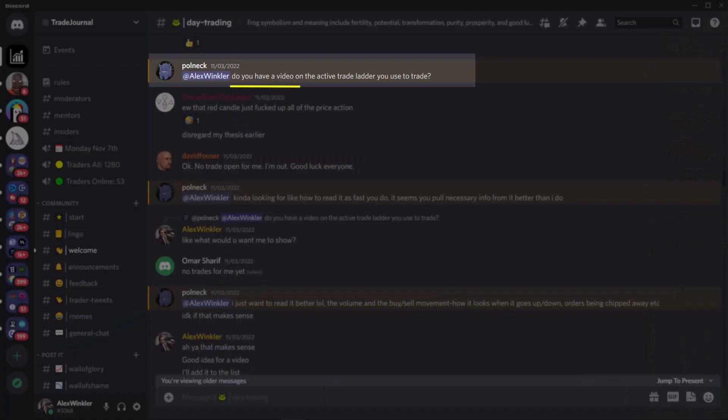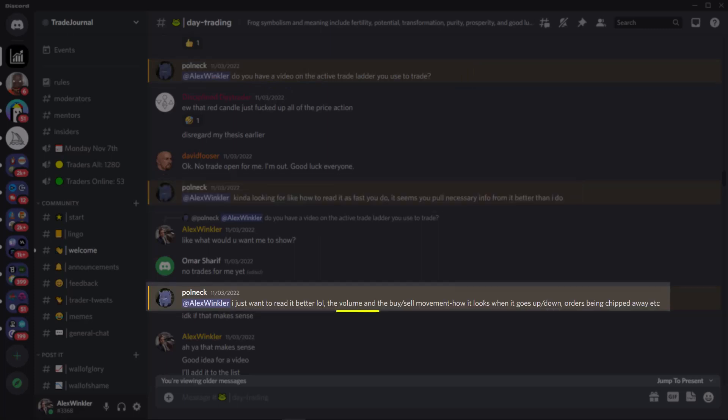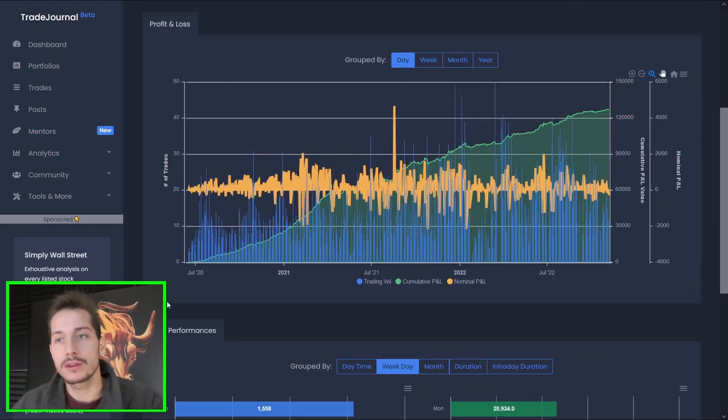What's up, traders? Welcome back. In this video, we have another community question — this time from Poledek, a long-term community member: 'Do you have a video on the active trader ladder you use to trade? The focus on how you read it and pull information from it — volume, buy-sell movement, how it goes up and down, orders being chipped away, and so on.' If you're new to this channel, Poledek was asking this regarding my day trading Momo portfolio, which has roughly 8,200 trades and $127,000 profit generated in a bit over two years of trading.